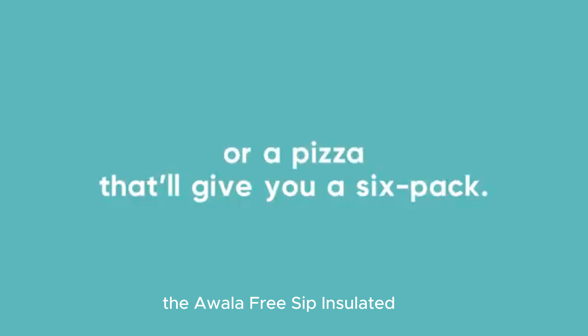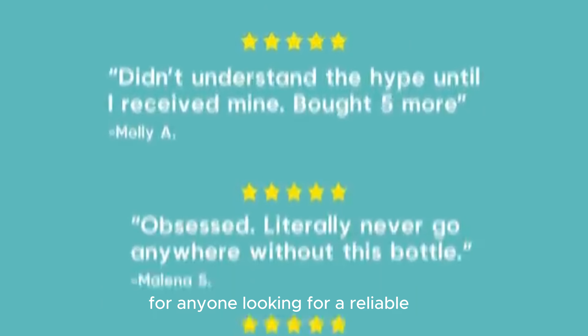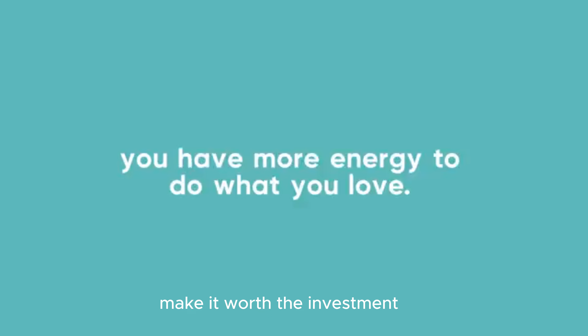In conclusion, the Ouala FreeSip Insulated Stainless Steel Water Bottle is a fantastic choice for anyone looking for a reliable, stylish, and functional water bottle. Its unique features and durable build make it worth the investment.